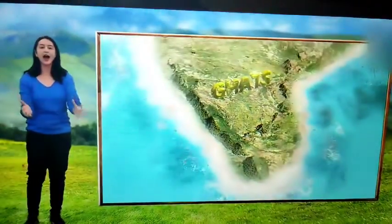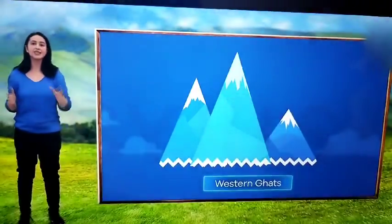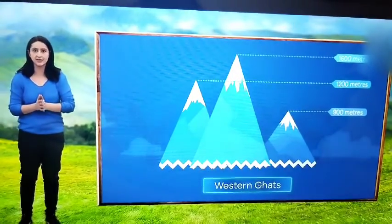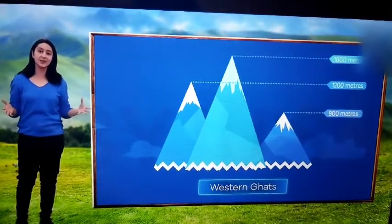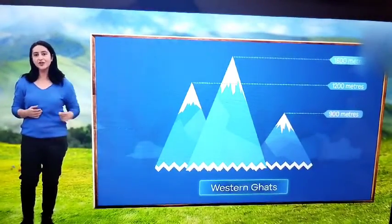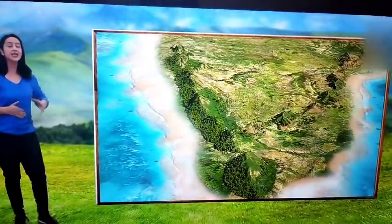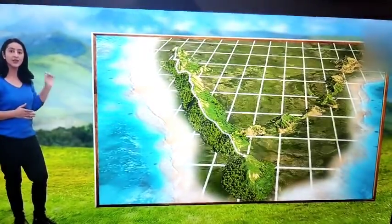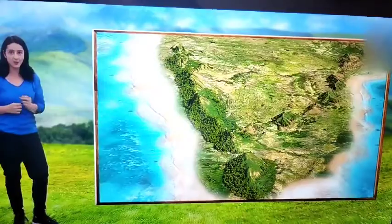How high are these mountains? The average height is around 900 to 1600 meters. This might seem less compared to the Greater Himalayas, which have an average height of 6000 meters. The height of the Western Ghats gradually increases from north to south, where some of the highest peaks of the Western Ghats are found.